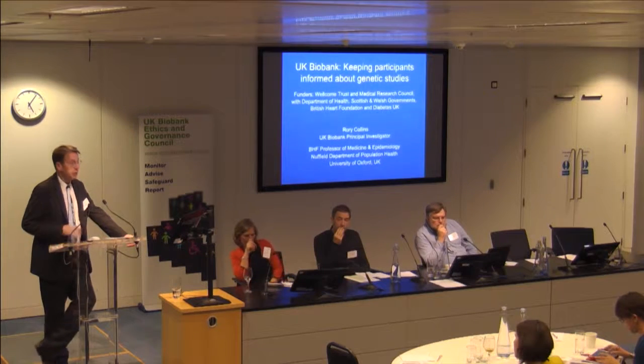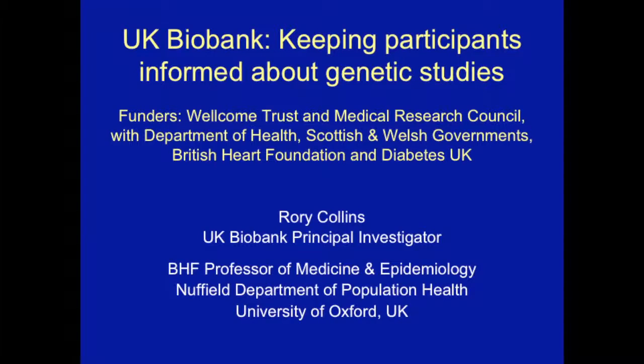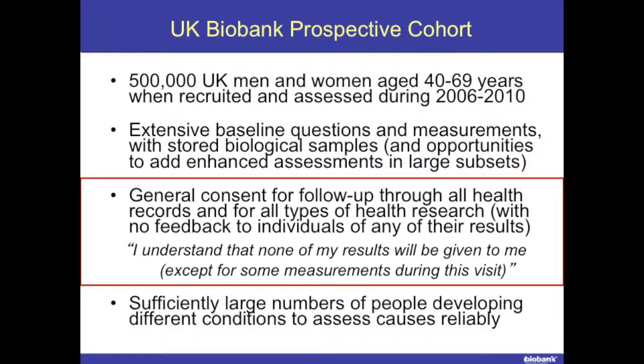What I'm going to talk about is really what we're doing with respect to genotyping and how we've informed participants about what we're going to do. As Mike Rawlins will have told you, UK Biobank recruited half a million people aged 40 to 69 during 2006 to 2010 from England, Scotland, and Wales, with detailed questions, measurements, and biological samples.